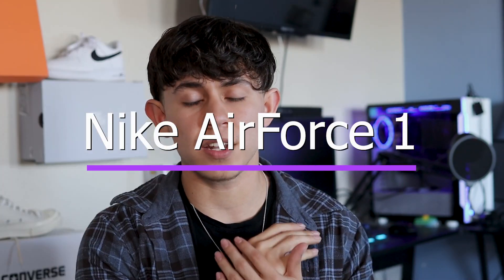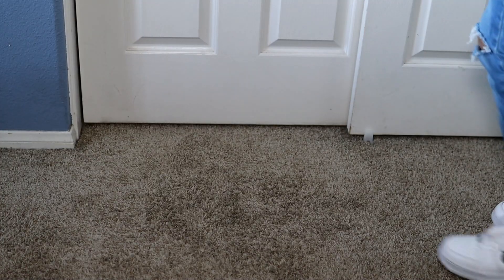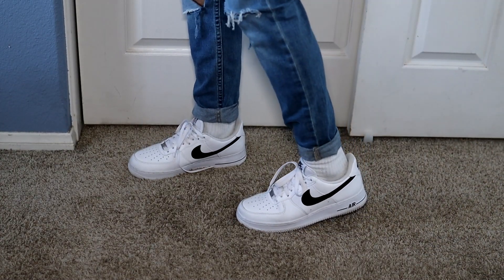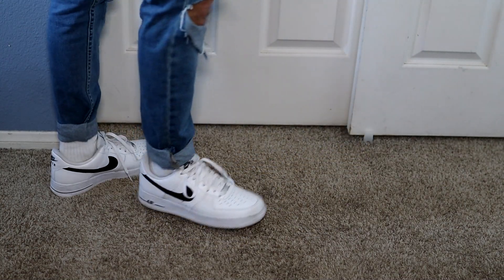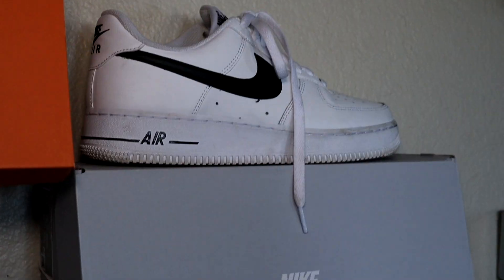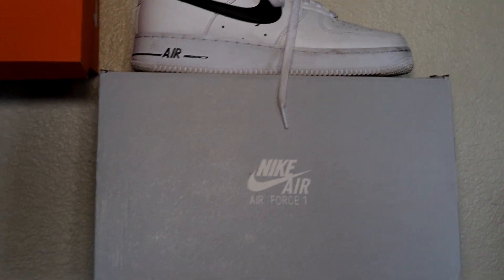The next one is Air Force Ones — another very affordable shoe and probably one of the most common shoes you're going to find. Pretty much everyone owns a pair at this point. That was honestly my first pair and I absolutely love them. They go with literally anything, so they're probably my daily shoes. For the $90 price tag I definitely recommend them — the link is going to be in the description.